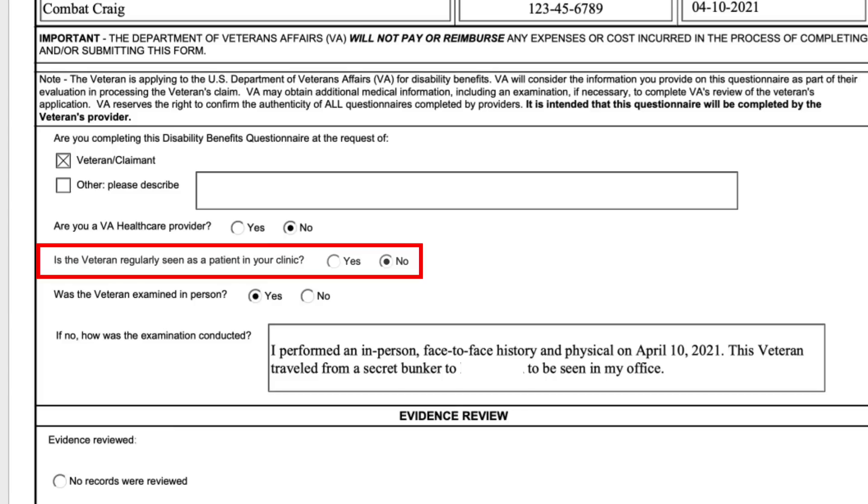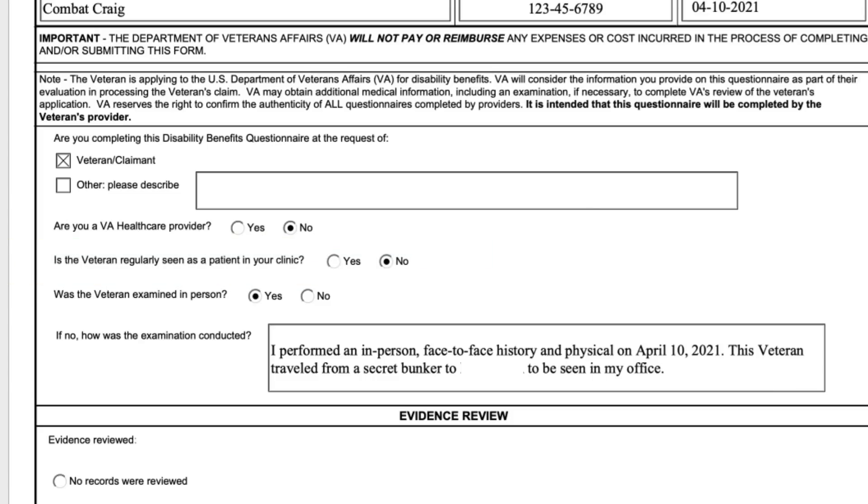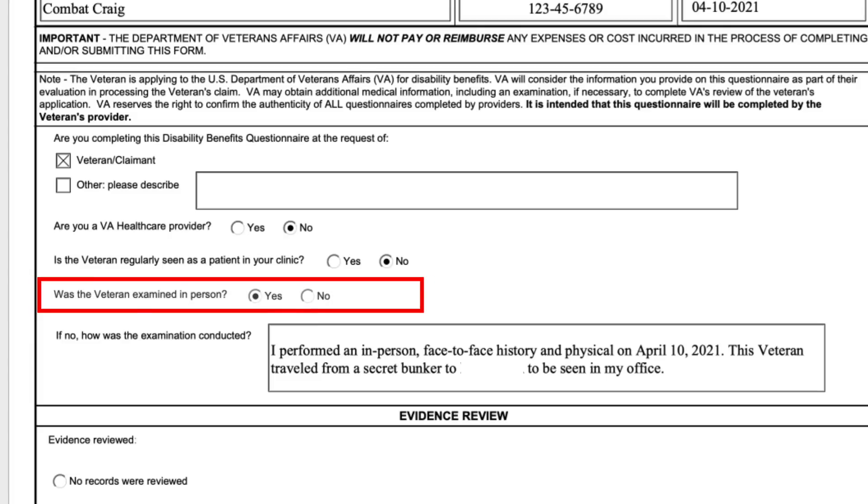If you are getting a private DBQ from your primary care provider or orthopedic surgeon, you would definitely want them to click yes or mark an X, because the VA raters like that — they'll give more weight to the DBQ. This is one where you have to be examined in person; somebody has to lay hands on your knee. I put a little blurb in there to emphasize that it was done in person.